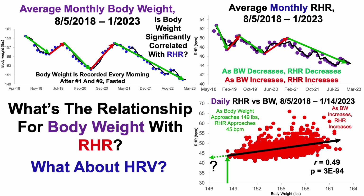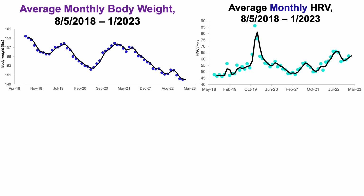What about the relationship for body weight with heart rate variability? We've got average monthly body weight on the left and average monthly heart rate variability on the right over the same time period. The two graphs don't look as obviously similar as the resting heart rate trend, but there are still some trends. During periods where body weight decreased, heart rate variability increased, and conversely, during a time when body weight increased, heart rate variability decreased.